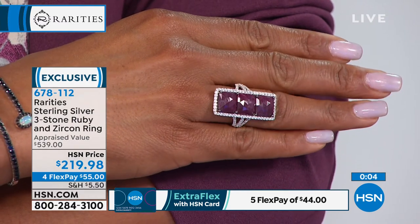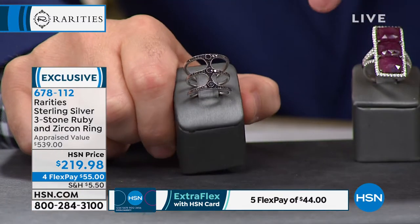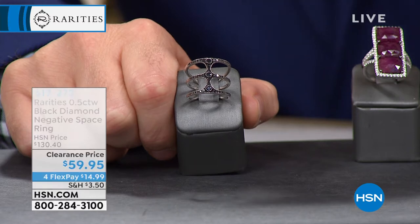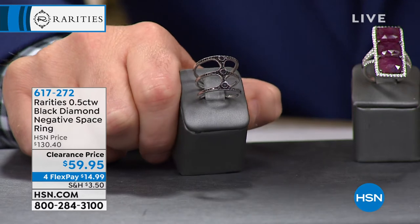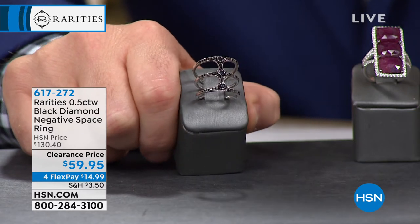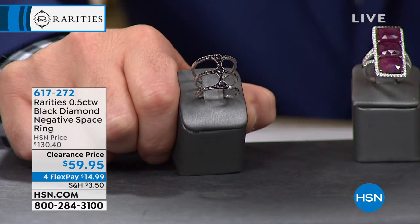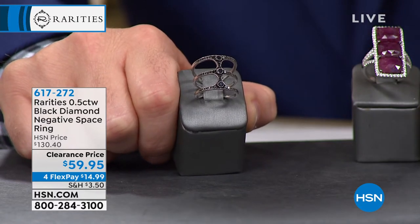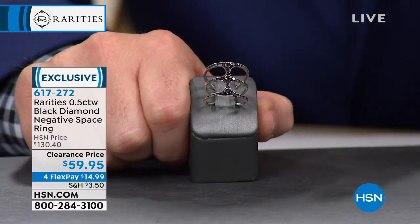Some of the larger sizes — nine and ten — are nearly sold out. The $59 black diamond ring: it's Carol's iconic negative space ring, genuine black diamonds, for $59. Size seven is last call. Sizes five, six, and seven. Your eyes do not deceive you — it is available if you'd like to order it right now.